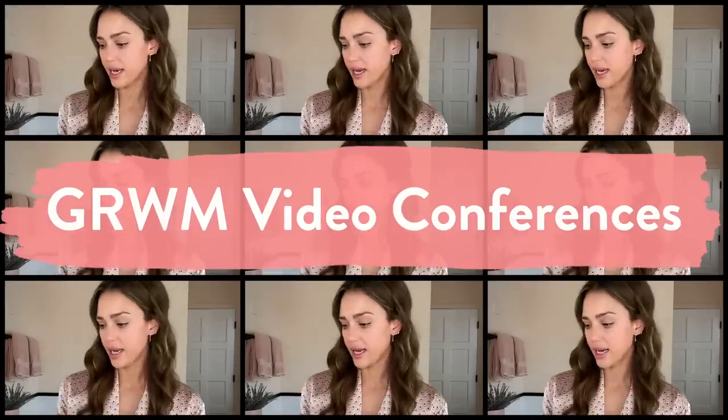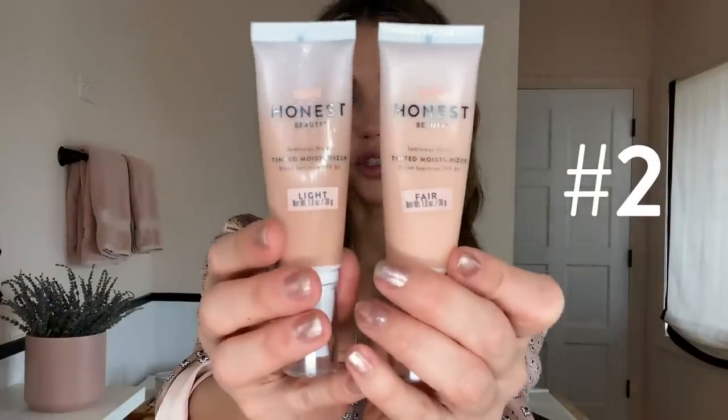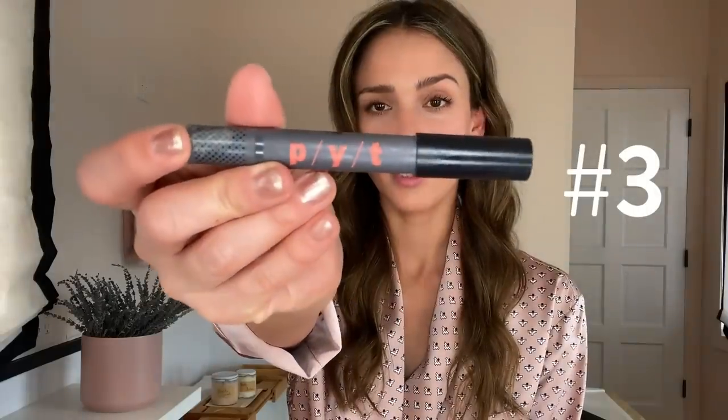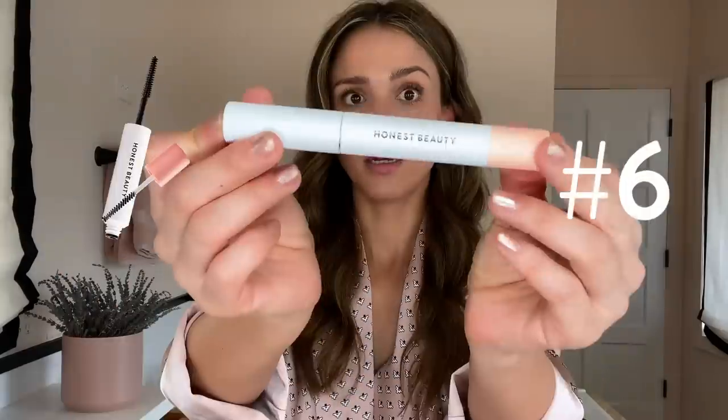So the products I use today: Everything Matte Primer, the CCC Tinted Moisturizer, PYT Concealer, this Tinted Eyelip Cheek, an Eyelash Curler, Mascara, Beauty Blender, and Lip Balm.